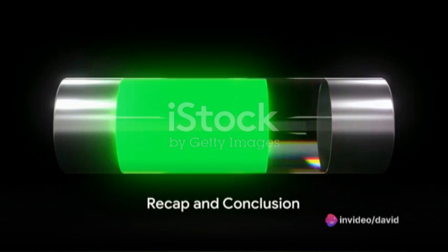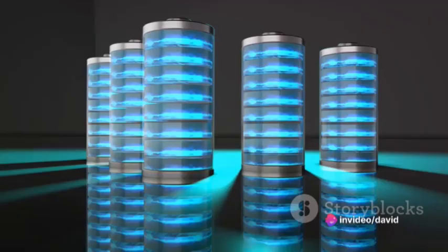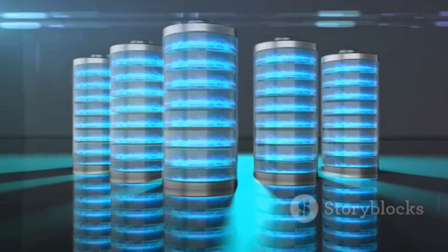So what have we learned today? Firstly, batteries are like micro-cities, bustling with chemical reactions that produce electricity. The electrolyte is a key component of this city, acting as the medium for these reactions. Secondly, deep eutectic electrolytes are like high-tech stadiums for these reactions, enhancing the performance of the battery.